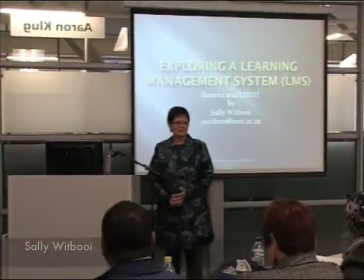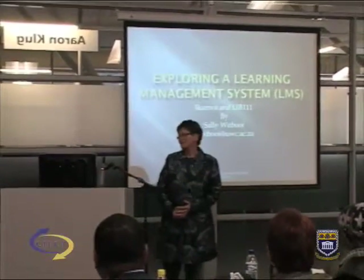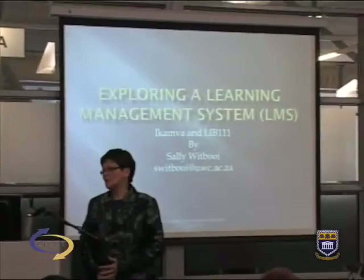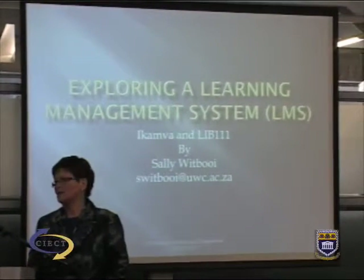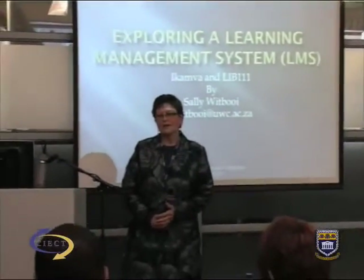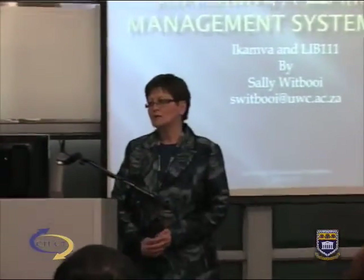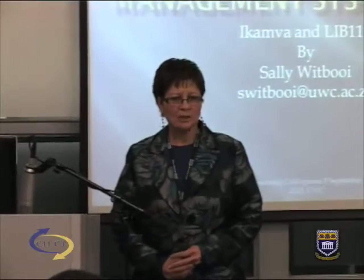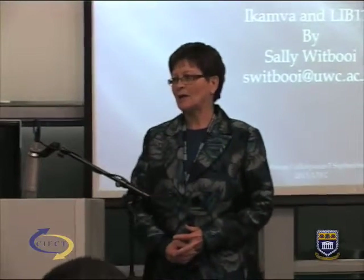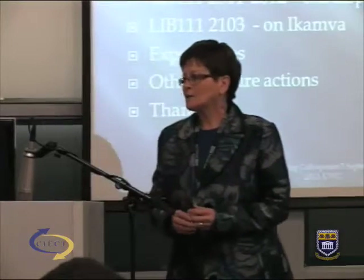Ladies and gentlemen, I'm nervous — as you can clearly see from my title, it's deliberately called 'Exploring the Learning Management System.' My module is Library Science 111 from last semester, and I'll be sharing my experiences. Please note the fun and all the X's, and by the time I'm done I hope my fears would be crossed out.